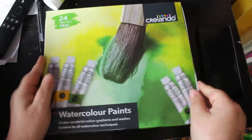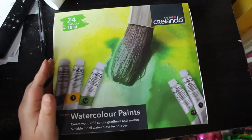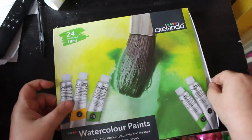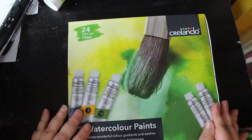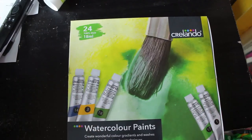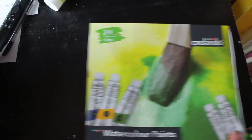...watercolor paints from Lidl. They are Colando, which is the Lidl brand, and they're in tubs. I haven't used them yet, but I can't resist when they have art supplies in the store — I have to get them. So I will be trying those out shortly.